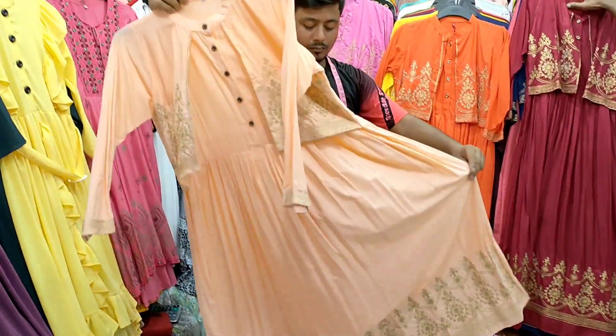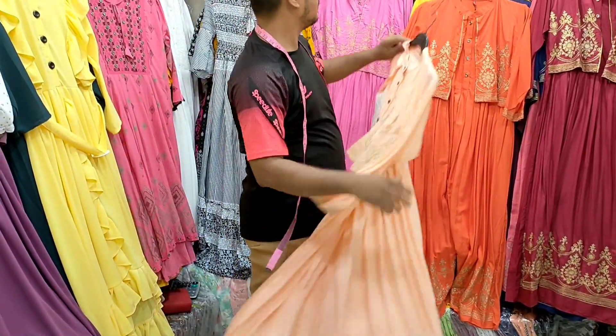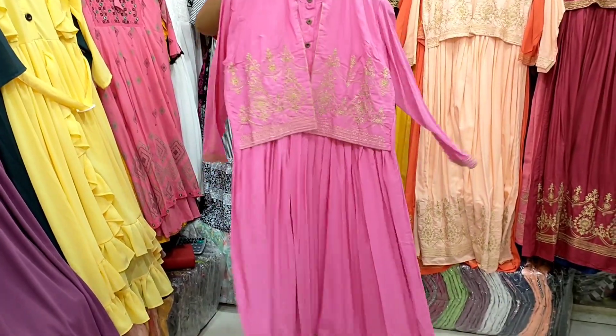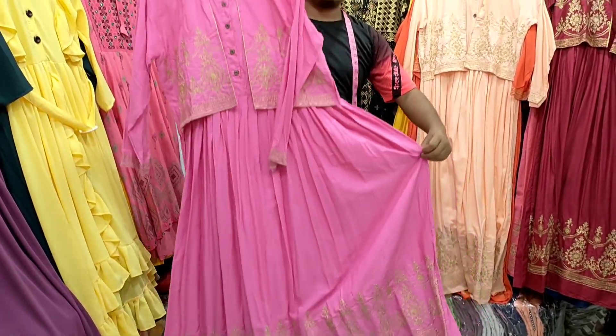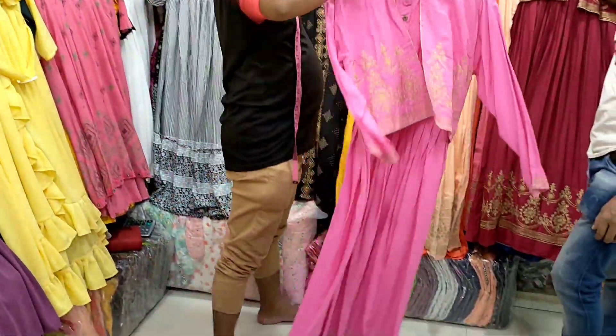This is the seaweed color. This price is $75,000. This is the whole color, this is the pink color, and this is the gold. This price is $75,000.